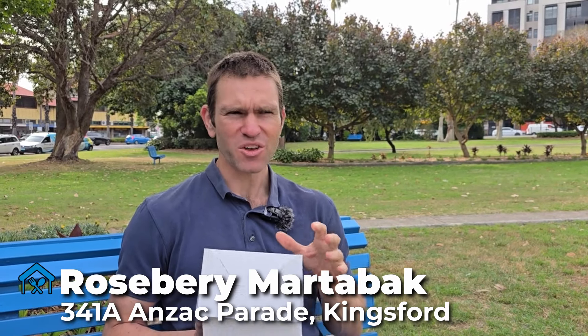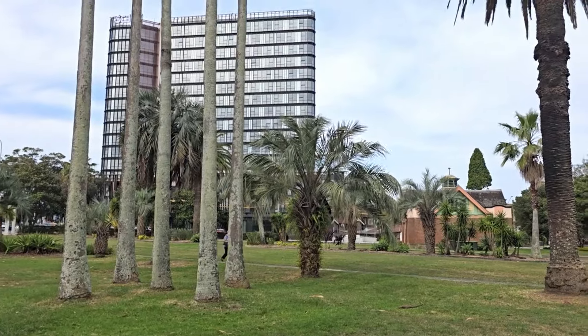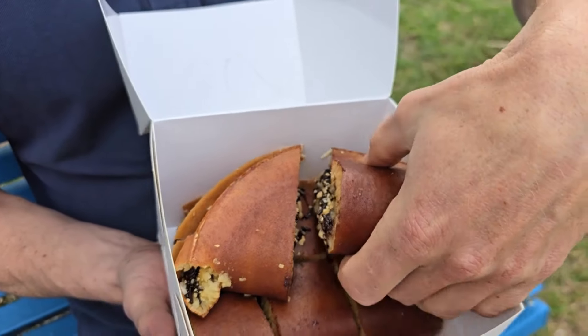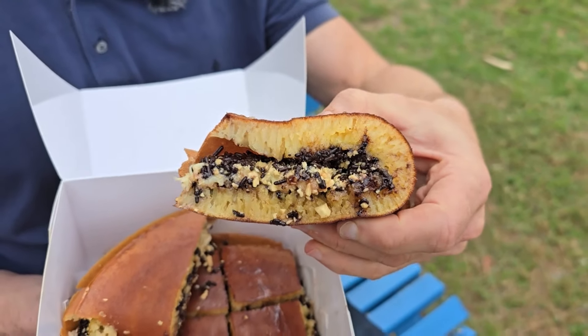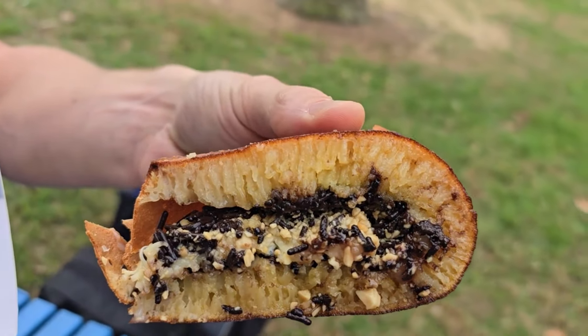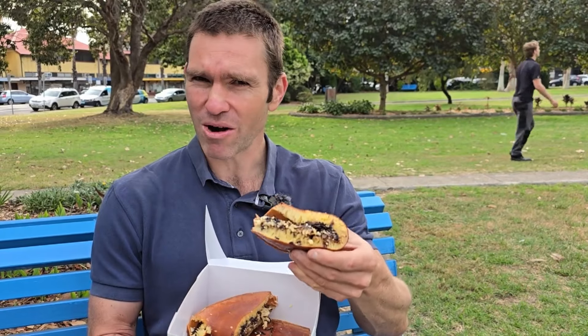One of the more curious eateries in Kingsford is Rosemary Martabak — a little hole-in-the-wall takeaway spot. We've come to Daisy Gardens to try our martabak. We've gone with the Martabak Manis, which is a sweet martabak. Martabak is like an Indonesian pancake — it's a fried dough with various fillings. For the Martabak Manis, we've got chocolate, peanuts, and also cheese, which seems like an interesting combination, but apparently it's the most popular. You can choose up to four standard fillings for your martabak, and this was $22.